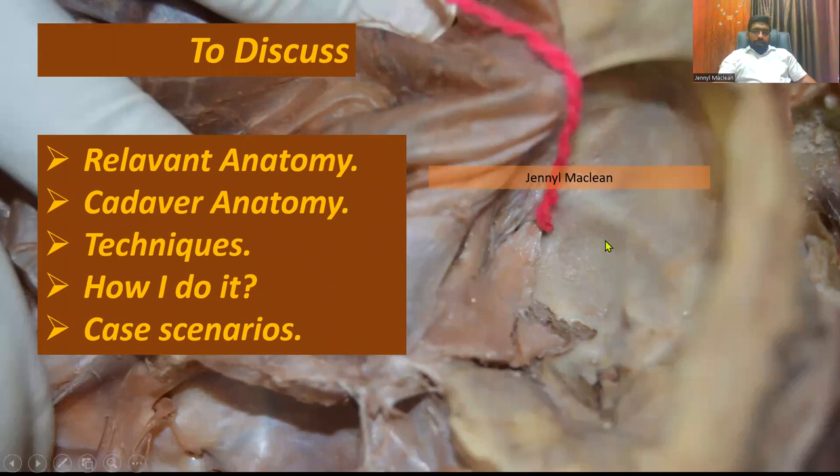This is a cadaveric image where you can see the trigeminal ganglion in the middle cranial fossa. To make the topic interesting, I will cover the relevant anatomy, the cadaveric anatomy pertaining to the maxillary and mandibular nerve block, the techniques I used to learn the sonar anatomy of these nerve blocks, how I do it, and a few case scenarios.